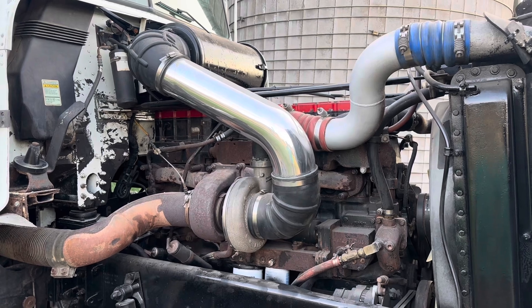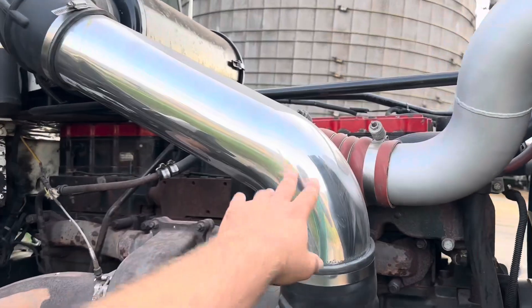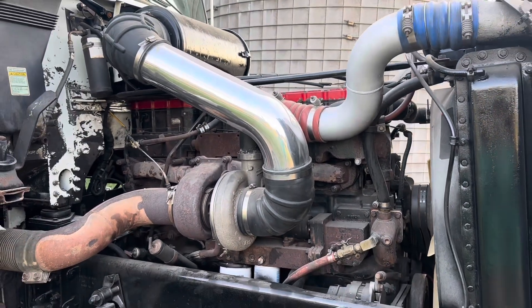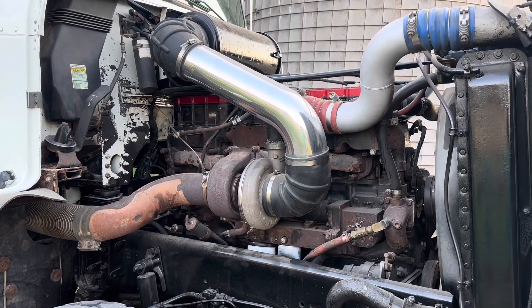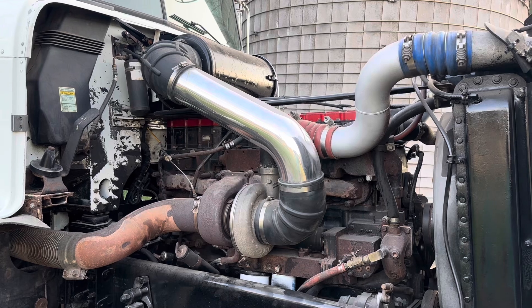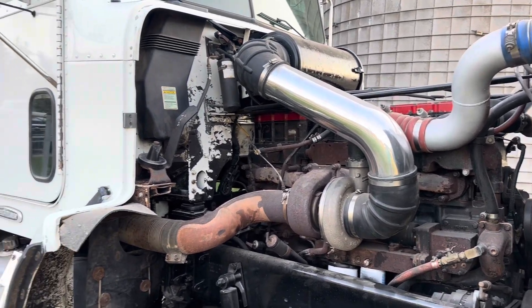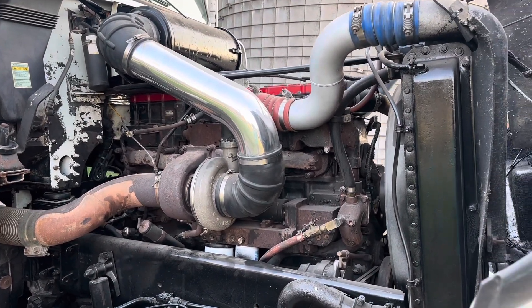The truck is pretty much going to be strictly farm use. It's got a '98 Cummins N14 Select Plus engine — they even polished the intake tube, which I find funny — set for about 525 horsepower. The block only has 80,000 miles on it; it's a reman done by a Cummins dealer, so I've got a lot of trust in that. Body has 700,000 miles. Pretty good shape for 25 years old.